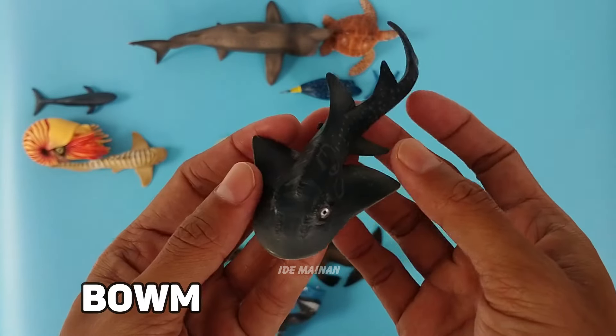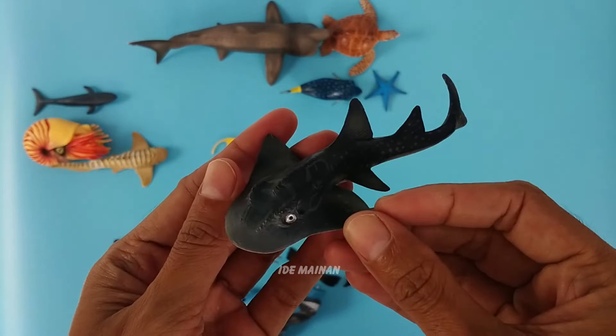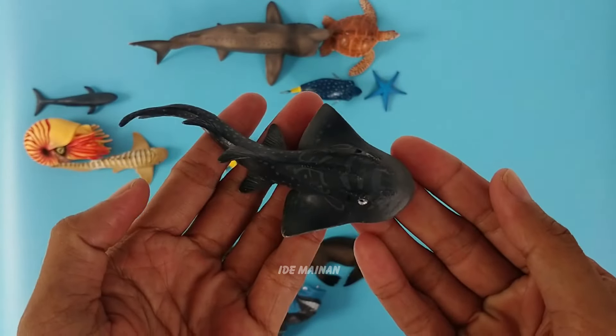This is a bowmouth guitarfish. Rhinobatos lentiginosus, the bowmouth guitarfish, shark ray, or mudskate, is a species of ray and a member of the family Rhinobatidae.